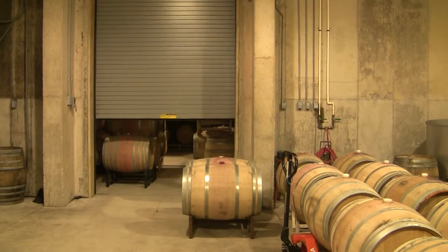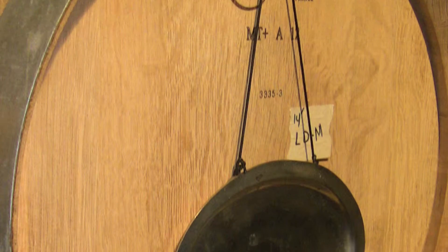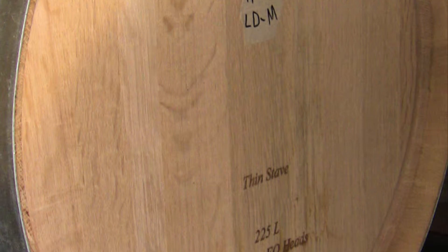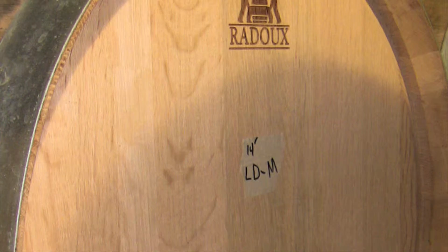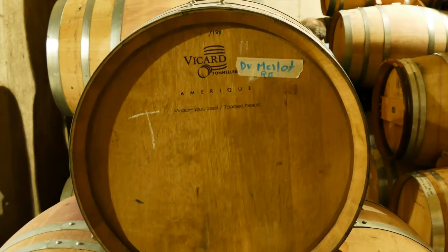I try to buy tight grain barrels because they're less aggressive with the wood. And also thin stave, because it allows for more exchange of oxygen with the wine. It smooths out the tannins. You want to have layers.